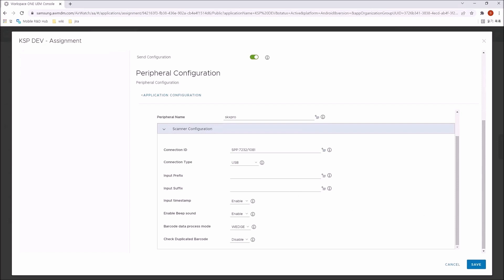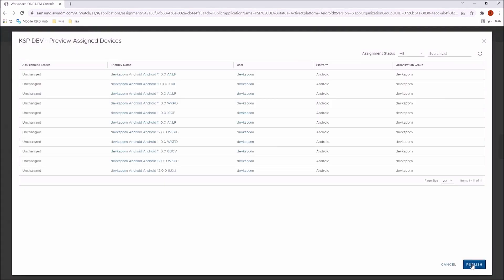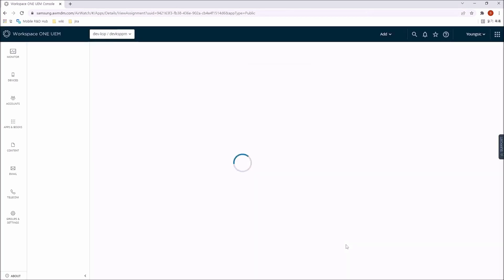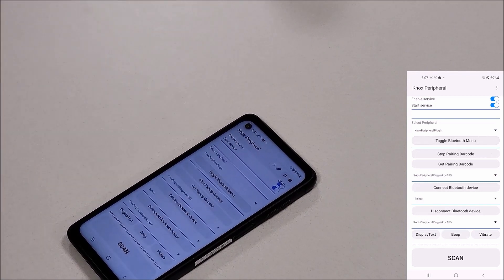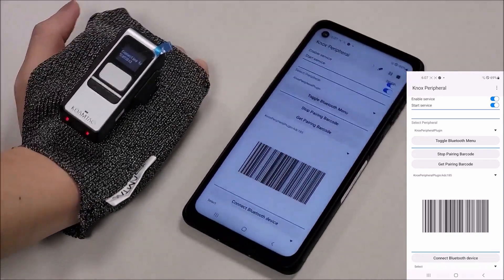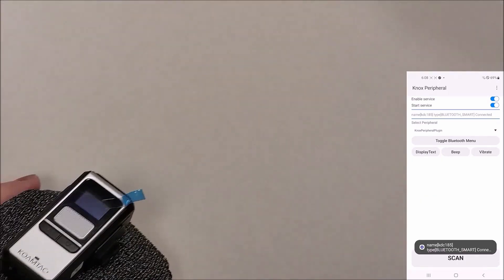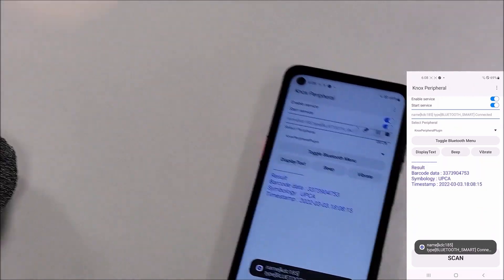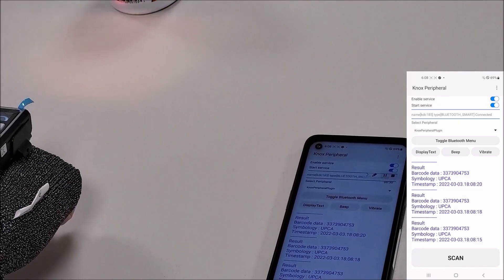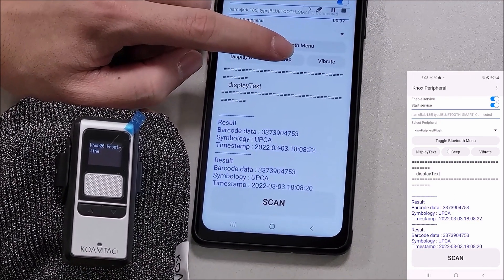Knox SDK for peripherals also supports Bluetooth wearable scanners. IT Admin can configure a Bluetooth type wearable scanner similar to a USB type scanner. Deploying new configuration — once the Bluetooth scanner is connected to the device, the new configuration is updated to the scanner. Knox SDK for peripherals supports feedback to the scanner by text, beep, and vibration.